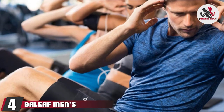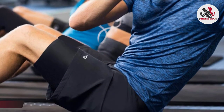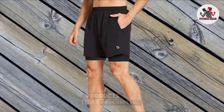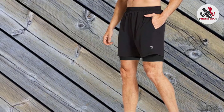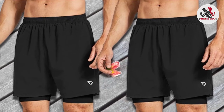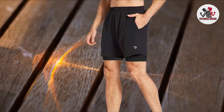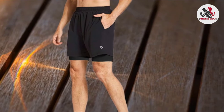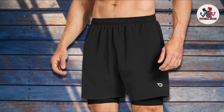Next, at number four, we have Bealeaf Men's 2-in-1 Running Athletic Shorts. These are a fantastic choice in the compression shorts category for many reasons. Their 2-in-1 design is molded for an ideal fit, giving you all the security of compression shorts with extra breathability to keep you dry and comfortable. The fabric is 95% polyester and 5% spandex, giving it a little stretch but plenty of support. Ultimately, they feel lightweight and breezy, great for any activity where you need plenty of flexibility and freedom.